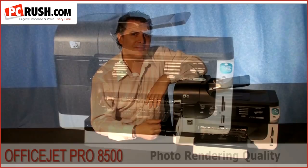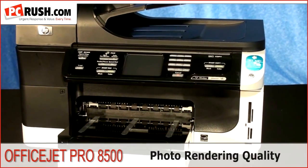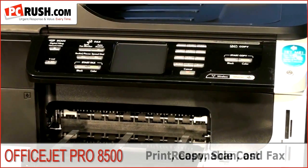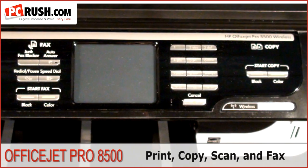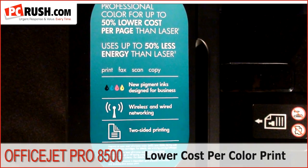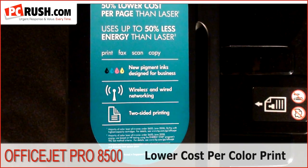This is my HP OfficeJet Pro 8500. I chose the OfficeJet Pro 8500 because of the photo rendering quality and the reasonable cost for one device that could print, copy, scan, and fax. And in my small office, that space savings makes a tremendous difference. Primarily, I chose the OfficeJet because the cost per color print is much less than the laser multifunction I was contemplating.